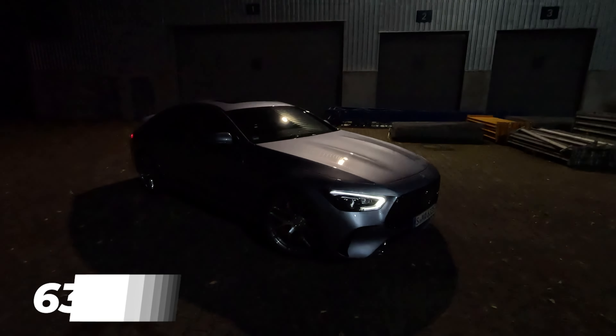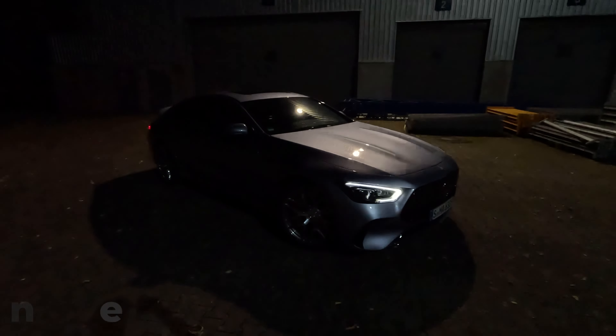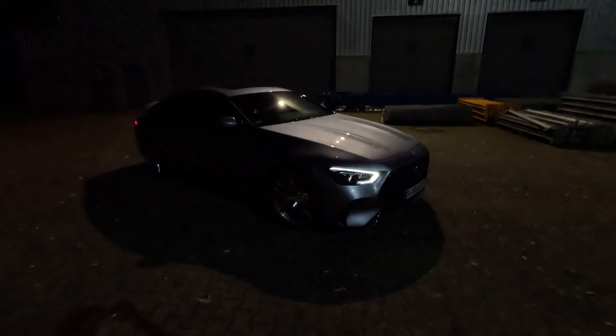We have the GT63 SE Performance, the V8 hybrid model, which gives us 639 horsepower from the iconic four-liter V8. In addition to that, we have an electric drive unit giving us a total output of 843 horsepower. Today we will be driving it mainly on the German autobahn.